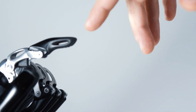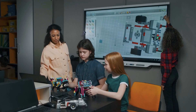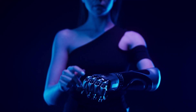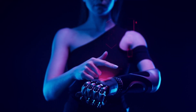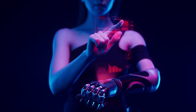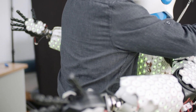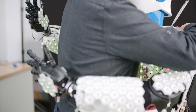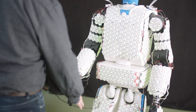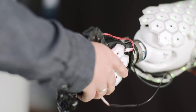Fingertip sensitivity for robots is one of the week's highlights. A team of scientists from the Max Planck Institute for Intelligent Systems (MPIIS) introduced Insight, a robust soft haptic sensor that uses computer vision and a deep neural network to accurately estimate where objects come into contact with the sensor and how large the applied forces are, in a paper published in Nature Machine Intelligence on February 23, 2022.